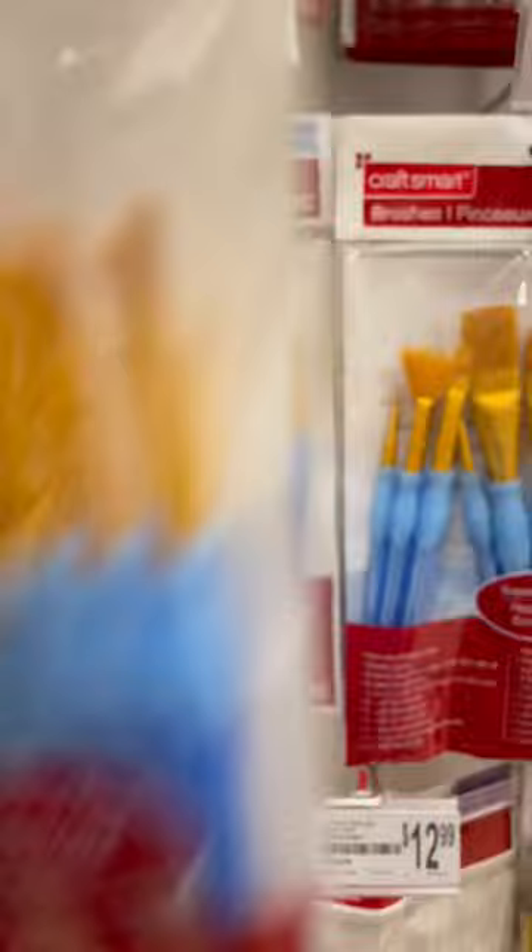Just to clarify, I'm not actually getting into this — it's just for a visual. Every time I go to Michaels, I have to look at the slime.